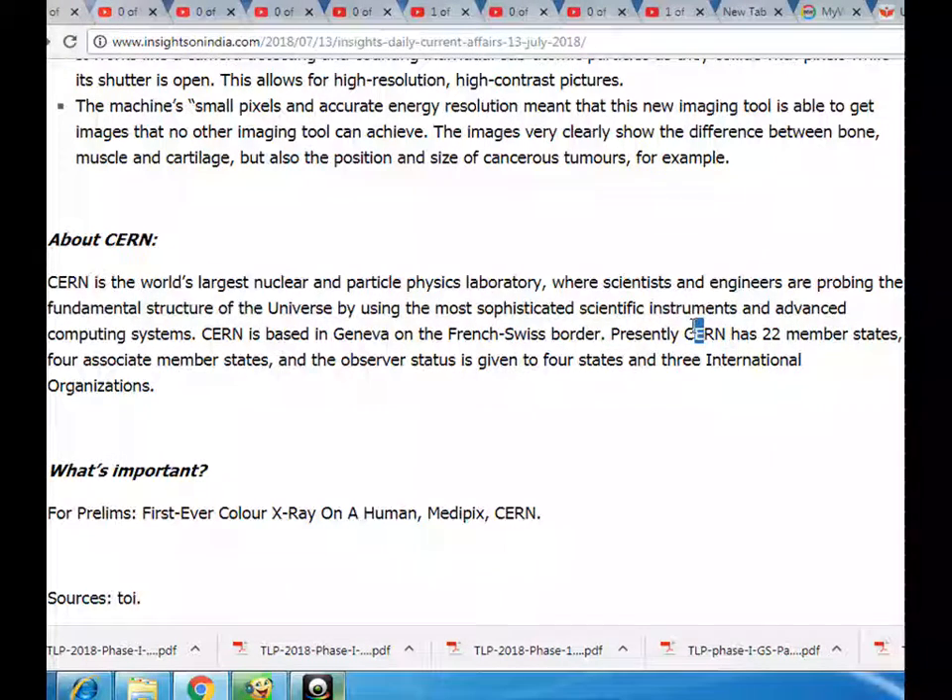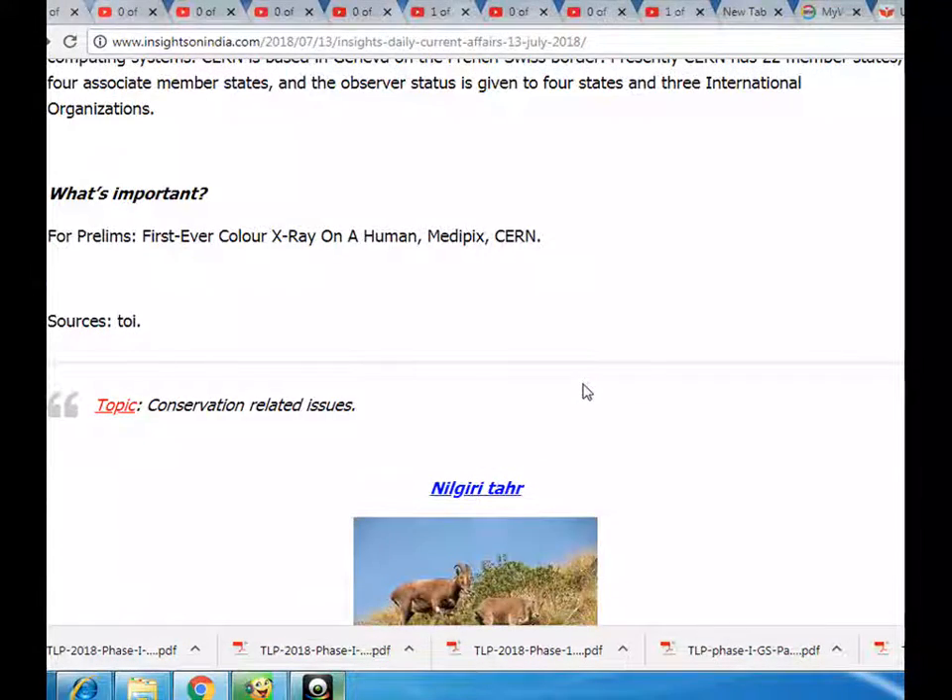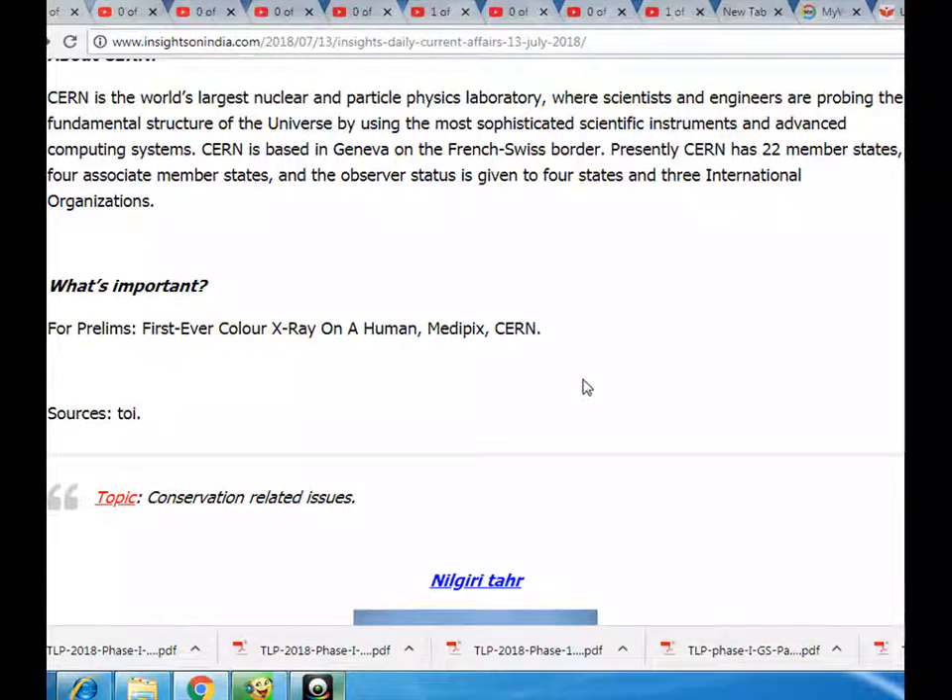Presently CERN has 22 member states, 4 associate member states, and observer status is given to 4 states and 3 international organizations.